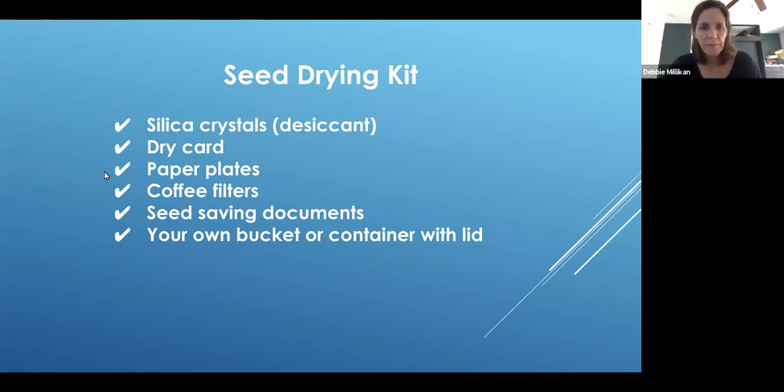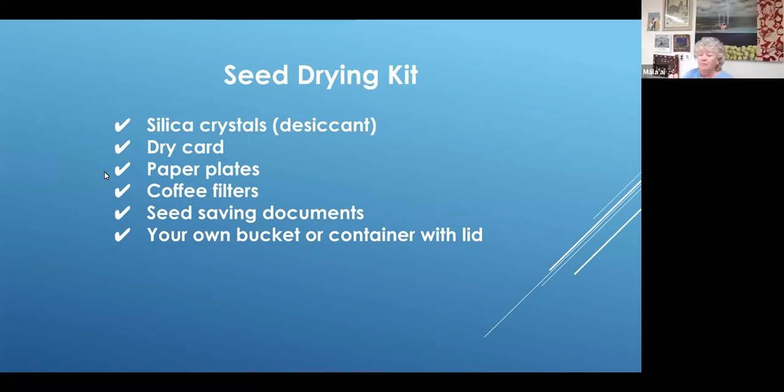Everyone was asked to bring in a paper plate. Whatever you use has to be able to fit into your bucket or the container that you chose. These little paper boats or a small dessert-size paper plate work well. You can also use little canning jars — you'd put the seeds in there, take the lid off, and your little container could sit on top of the paper towel in the bucket, left open so that the seeds would dry down.